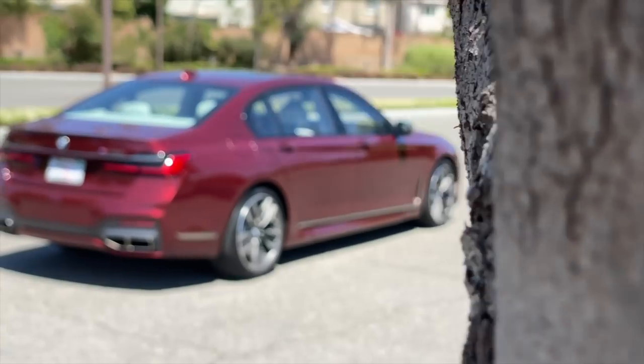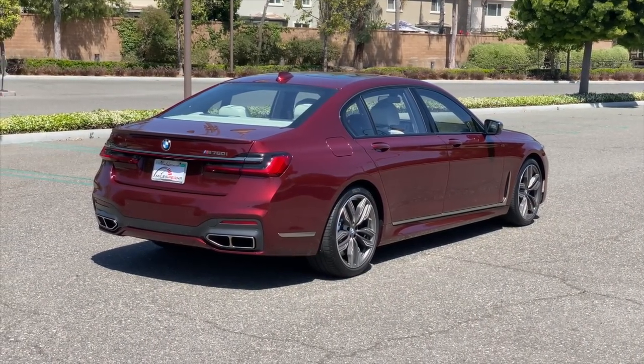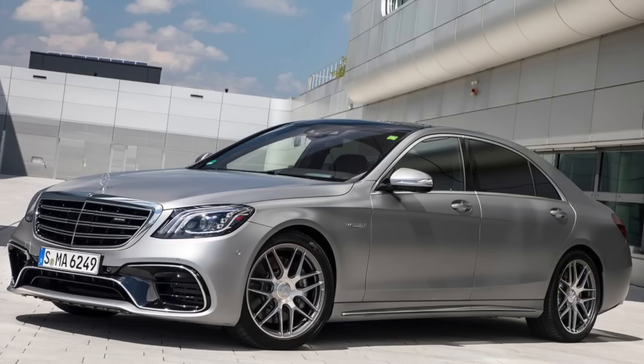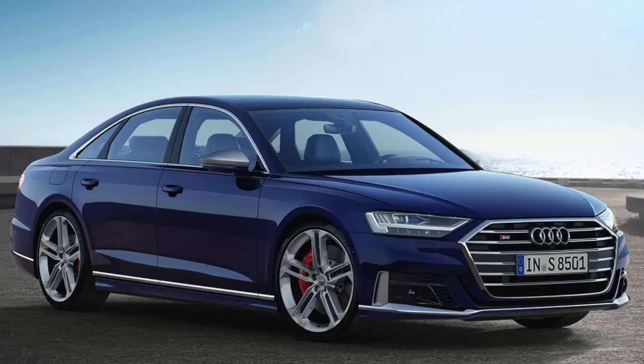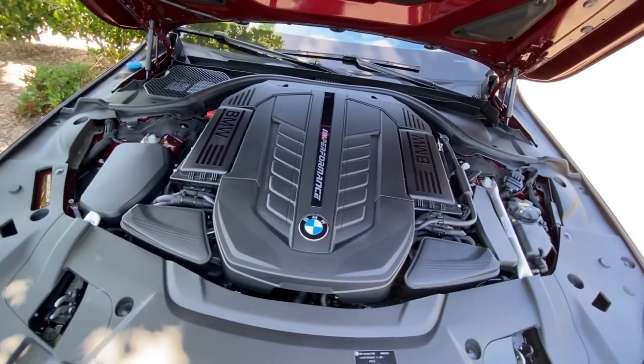That specialized buyer has options beyond the M760i. They also have the Mercedes-AMG S63 sedan — yes, it has a twin-turbo V8, but the V12 version, the S65, costs significantly more, so we'll keep it to the S63. You also have the Audi S8, yet another twin-turbo V8, making a little less power but also less expensive. Which option should this particular gentleman or gentle lady choose? We'll find out today.